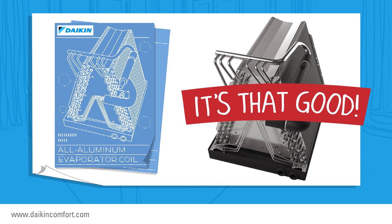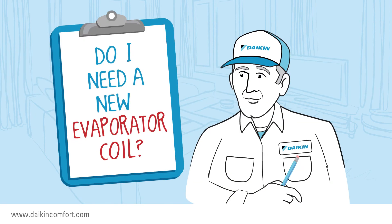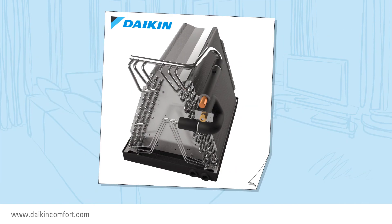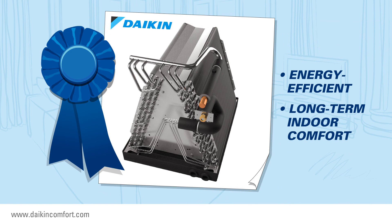HVAC Facts exclusive: when you replace your central air conditioning system, ask the dealer if you need a new evaporator coil too. And if the answer is yes, then say, 'I'd like an all-aluminum one, please.' Not only will you impress them with your knowledge, you'll get one of the best evaporator coil options for energy-efficient and long-term indoor comfort for you and your family.